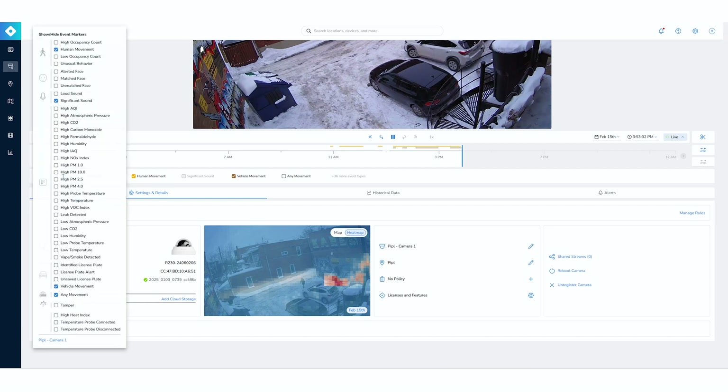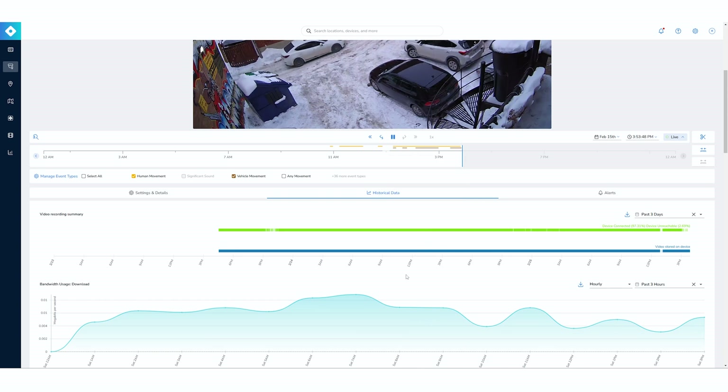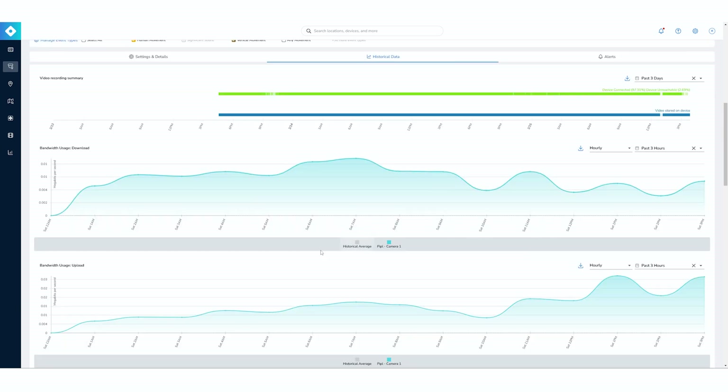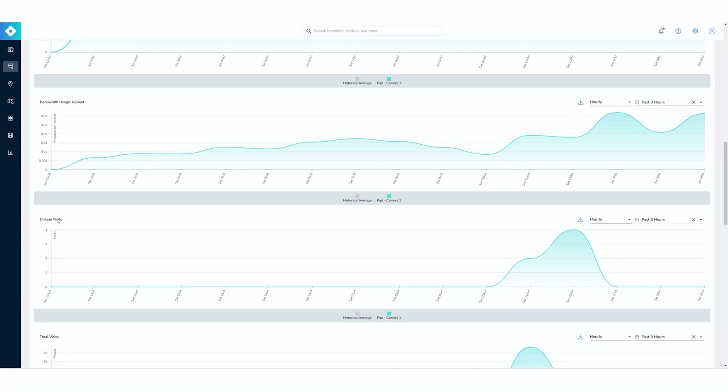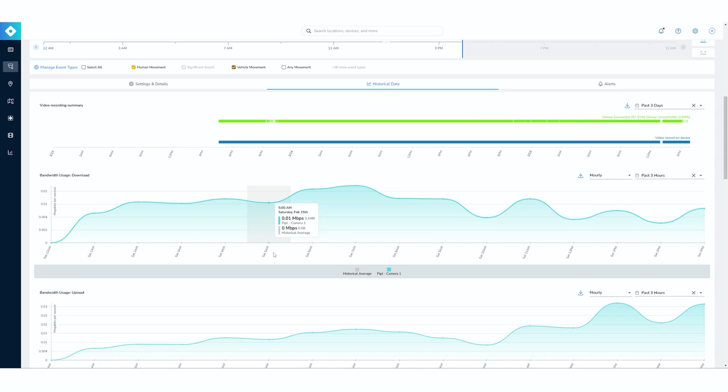We also have the event types here. You can access historical data — what your camera recorded throughout its full history. There's a video recording summary, bandwidth usage in terms of download and upload — really useful when managing bigger sites to understand which camera takes more bandwidth. You also have different types of visits and crowd counting. When talking about cloud, it helps you manage long-term.